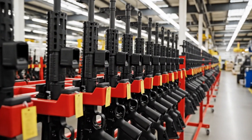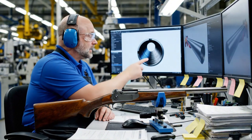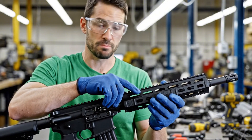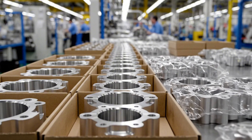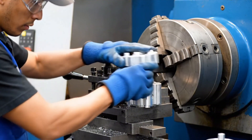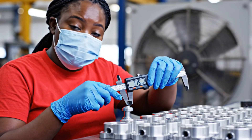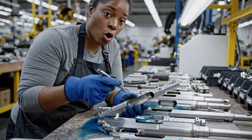Every rifle begins as a plan. These 3D models show exactly how each part will fit together and let engineers test tolerances on screen before any metal is cut. It's like building the rifle digitally before it's built physically. Once the design is locked in, the materials are chosen. Receivers are usually made from high-strength aluminum alloys, while barrels are cut from steel. Each batch of raw material is tested for strength and durability — you don't want a weak barrel or a receiver that warps under stress.